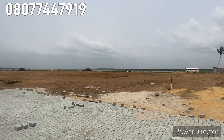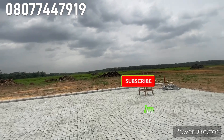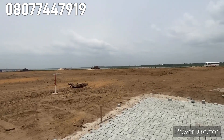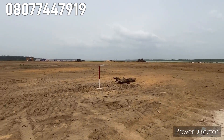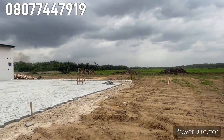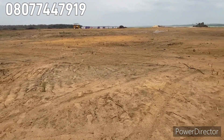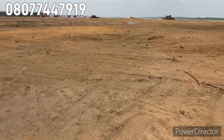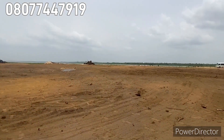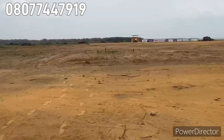Right here you can see the Lagoon Front Estate — it is a very massive expanse of land here in Alaro City on the Lekki Expressway. It's a beautiful investment deal you don't need to miss. The land is table dry land — if you're looking for land you don't need to fill, this is it. It's a topographic dry land, and over there is the lagoon.